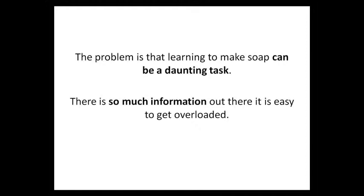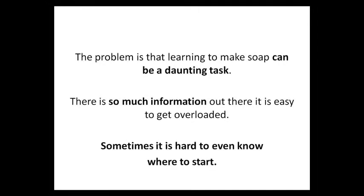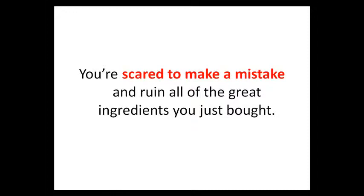However, there is a problem and it is probably the reason you found this video. The problem is that learning to make soap can be a very daunting task. There is so much information out there that it is easy to get overloaded. Sometimes it's even hard to know where to start. You're scared to make a mistake and ruin all the great ingredients you just bought.